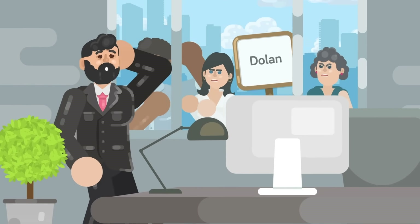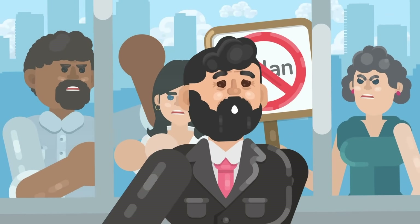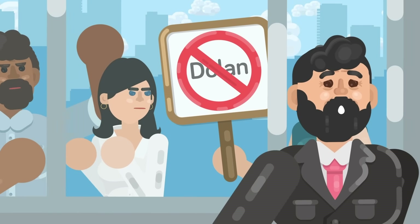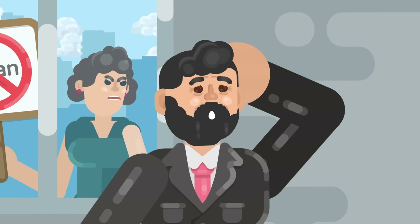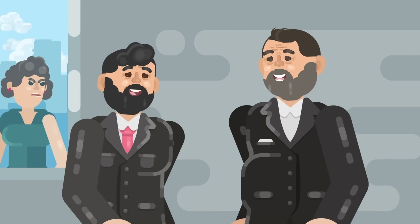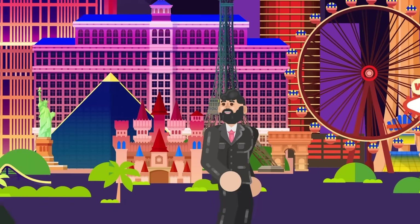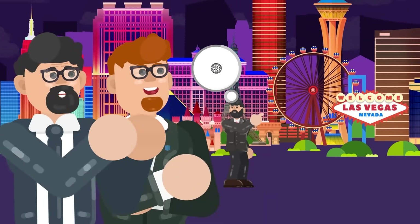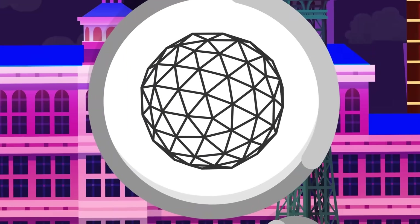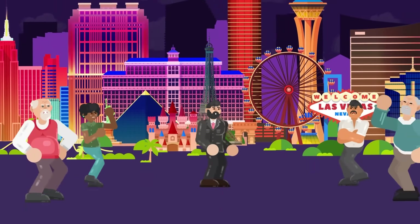This was far from the only controversy connected to the sphere. James Dolan, CEO of Madison Square Garden, has been the subject of several scandals, including a previous friendship with Harvey Weinstein. It's difficult to separate Dolan from the sphere, as it was his vision in the first place — he first conceived of it back in 2015, imagining a spherical attraction that would light up the Vegas Strip. Ever since, he's been active in its development, and his scandals are in many ways tied to the sphere.